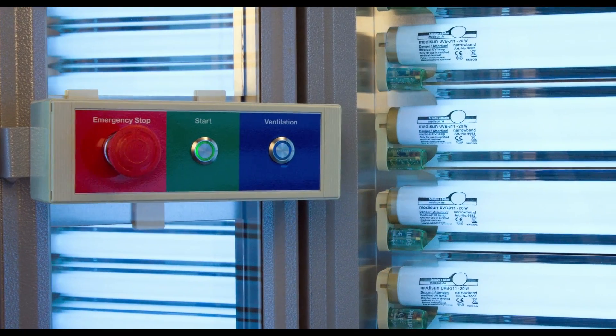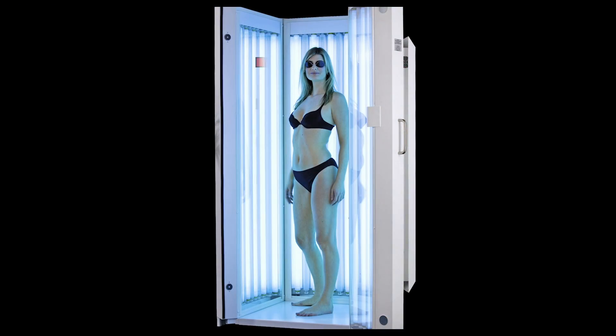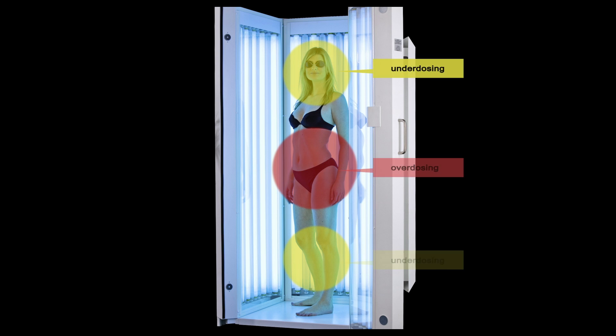In cabins with a vertical arrangement of UV lamps, the UV intensity is radiated unevenly due to technical factors. As a result, the pre-set UV dosage can't be realized on most of the patient's skin areas. This can lead to an under- or over-dosage depending on the area of the body.